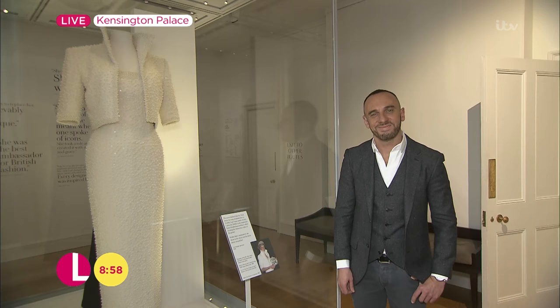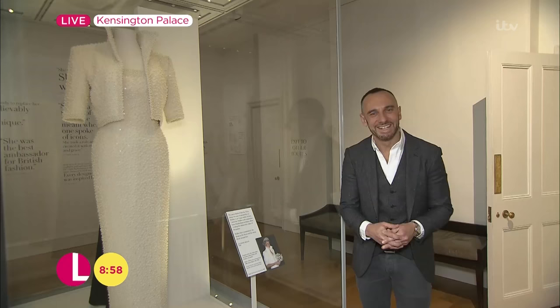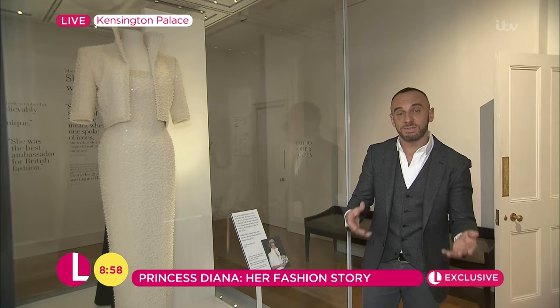Live from Kensington Palace, Diana's home for over 15 years, with an exclusive preview — you are in there before anybody else, Mark. With me now is Ellery Lynn, the curator here of Diana: Her Fashion Story.